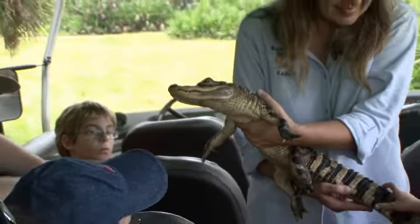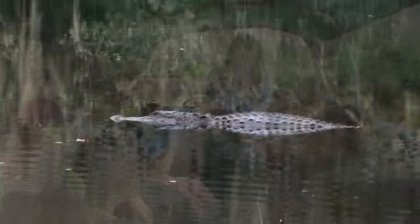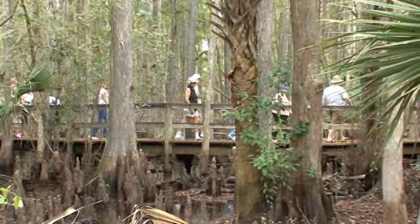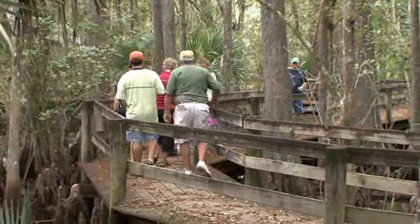People come to Florida and of course they want to see the alligators, so we do see lots of alligators. In the wintertime when it's cooler they're all sitting on the banks, but like today you see a lot of them in the water. We're now on the boardwalk, and this is where we all get out of the buggy and go for a little walk. There is a surprise at the end of the walk, so come walk with us.